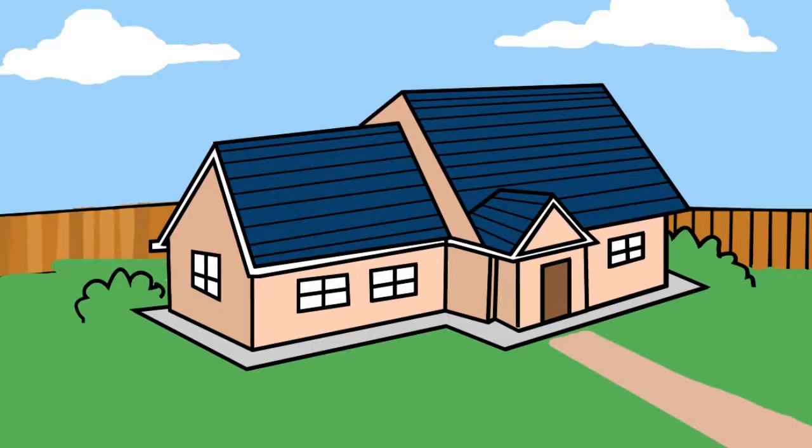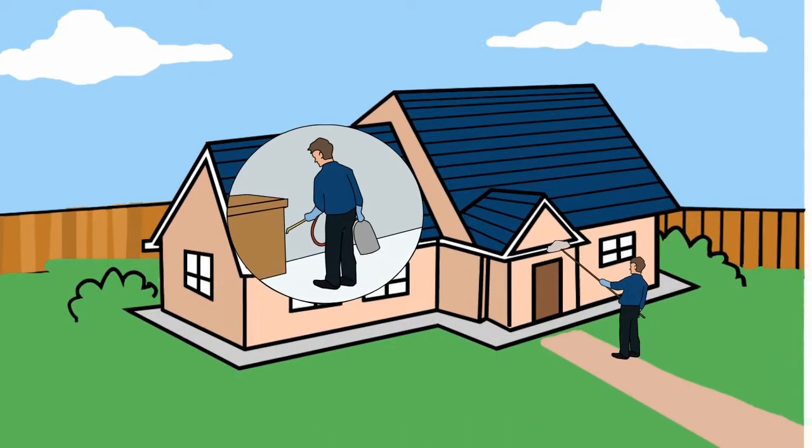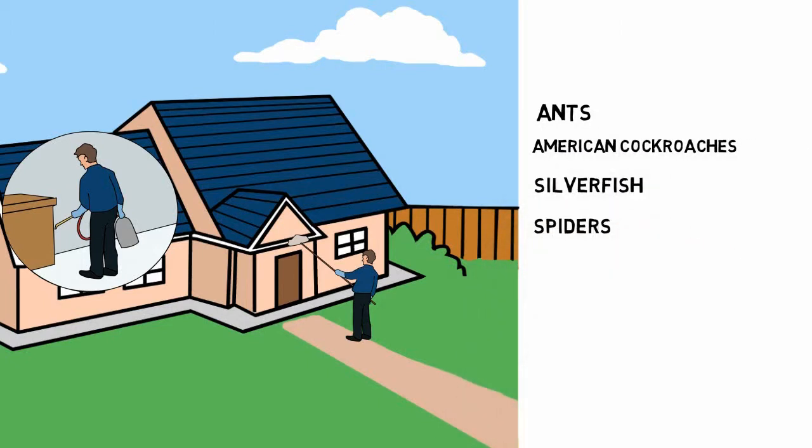Here's how it works. Active Pest Control first performs a full interior and exterior pest treatment. This treatment includes protection against ants, American cockroaches, silverfish, spiders, scorpions, earwigs, and other pesky household pests.